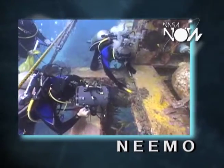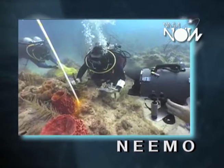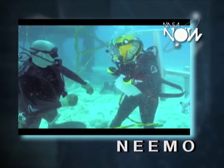Our missions in Aquarius with our crews last from anywhere from 10 to 14 days. At the end of the 14-day time period, you would have to go through a 15-hour decompression to come to the surface.